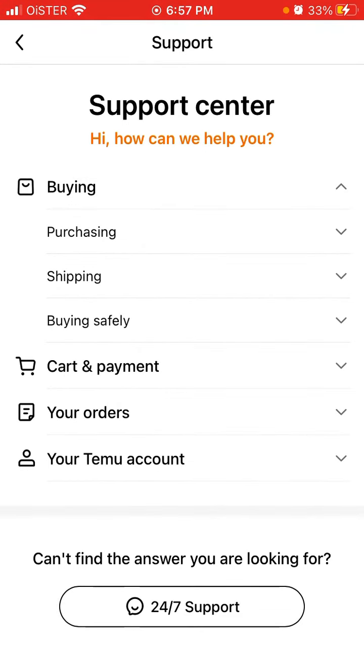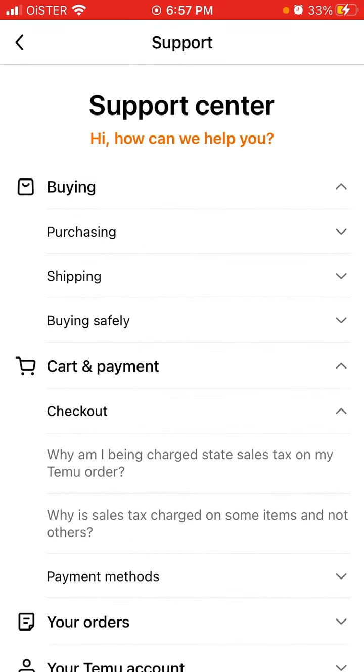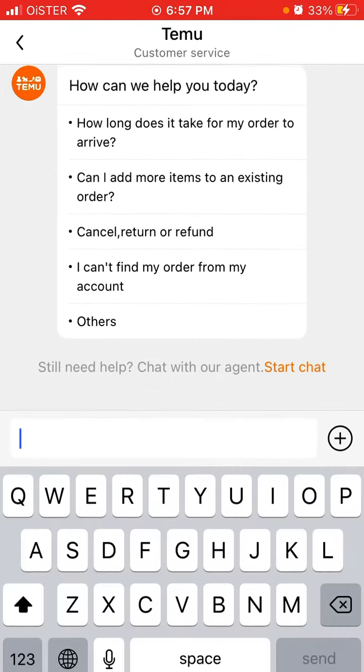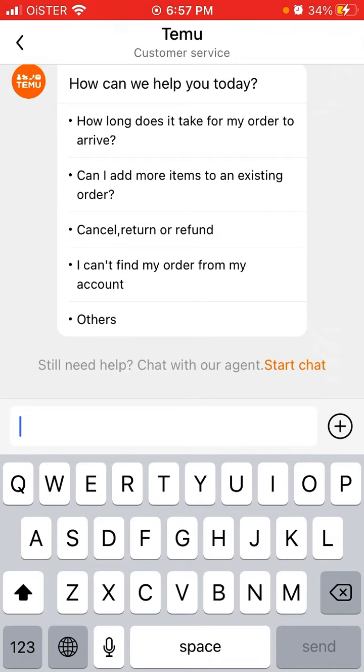There are different categories. You can go and just read their FAQ center, support center, or you can just tap on support and then write in the real-time chat and start chatting with your agent — just tap 'start the chat.'